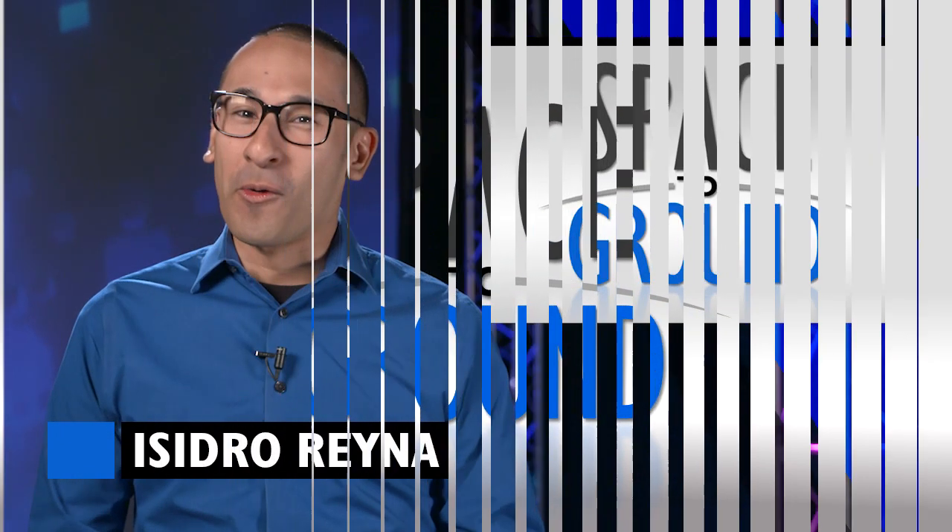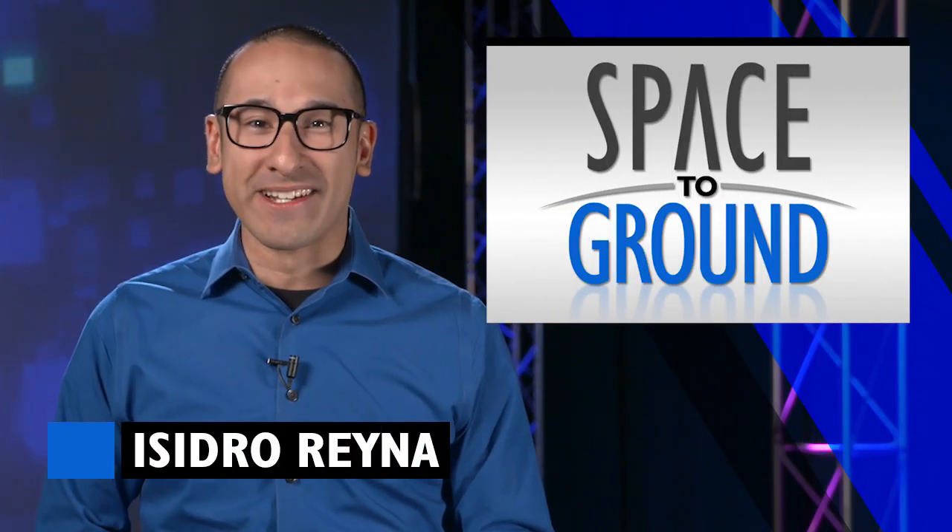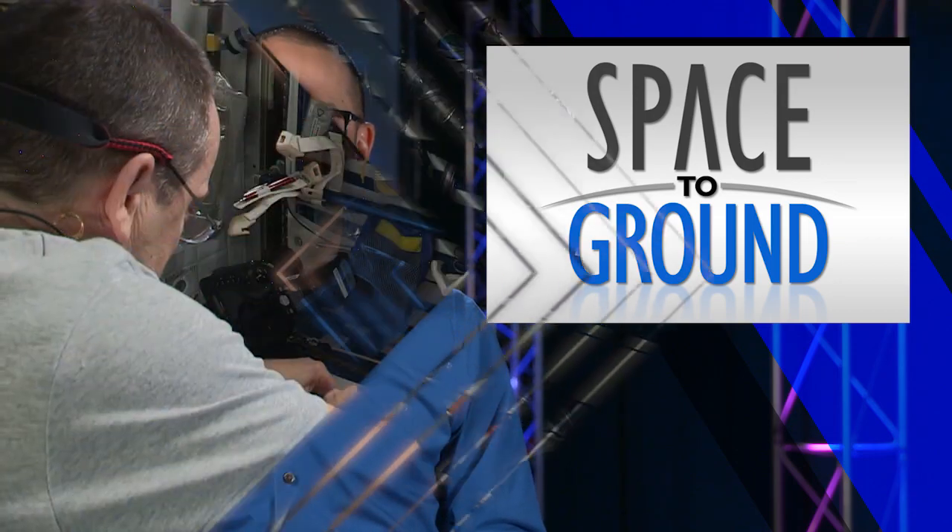Houston Station on Space to Ground. Welcome to Space to Ground, I'm Isidro Reyna. This week, the science continued on the International Space Station.